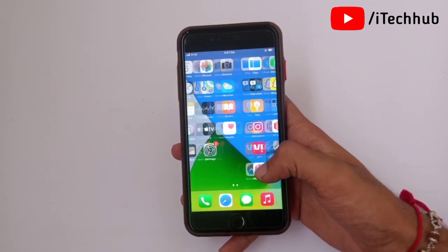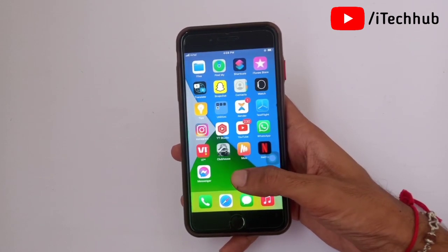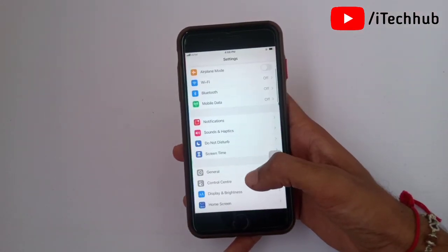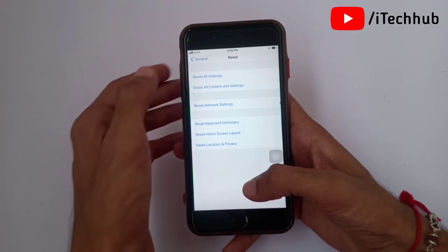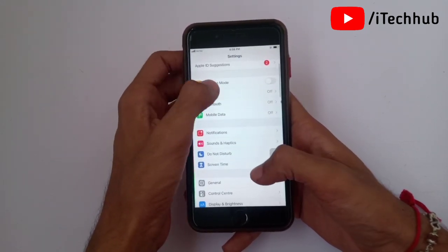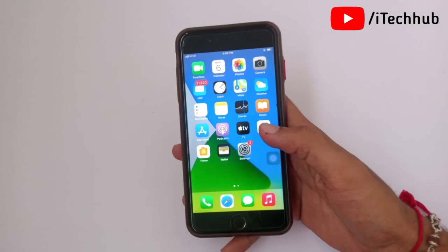To fix the network issue after updating to iOS 14.7.1: open Settings, scroll down, tap on General. In General, the second-to-last option is Reset. In Reset, the first option is Reset All Settings and the third is Reset Network Settings. Through Settings you can easily fix your network problems. The last solution for this issue is to turn on and off Airplane Mode on your iPhone and iPad.